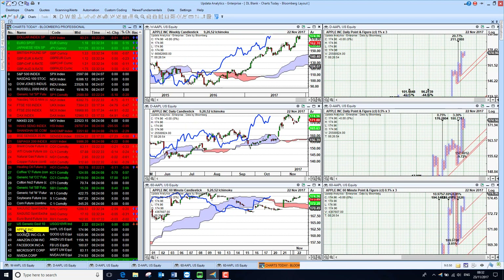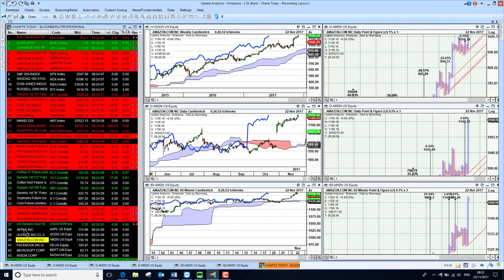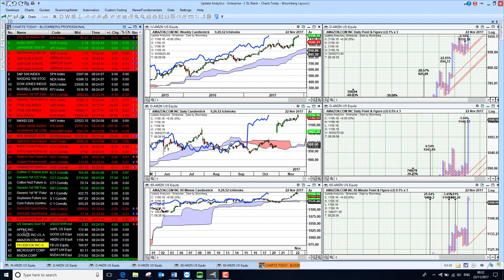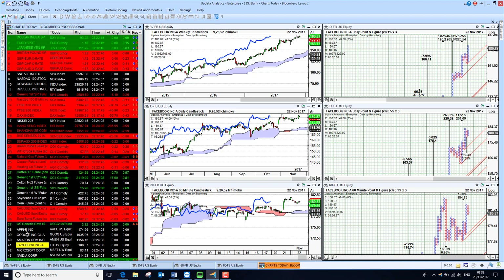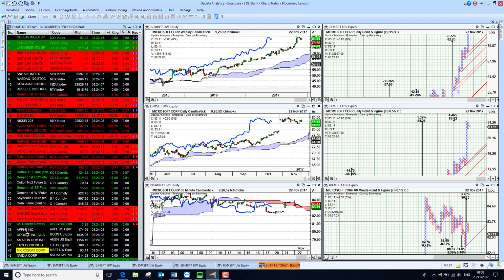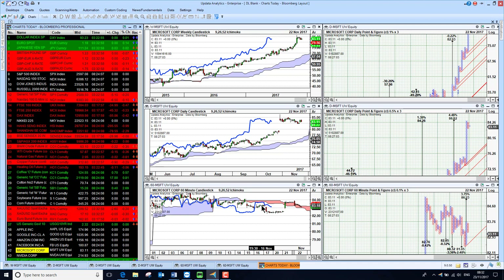Apple is stronger yesterday, going back above the cloud on the short term — bullish on all three time frames. Google is the same again. Amazon is looking very bullish, kicking up very nicely yesterday. Facebook is holding that 180 level it's been struggling with for a while but is bullish on all three time frames. Microsoft is just struggling a little bit on the short term, so not looking quite as good. That's it for today — until tomorrow, happy charting, see you then.